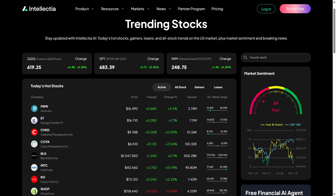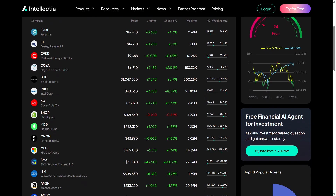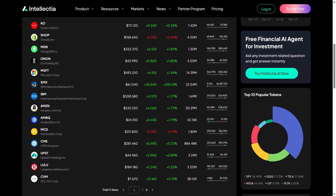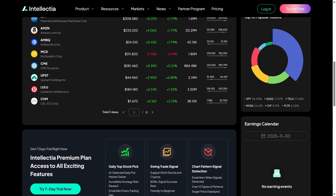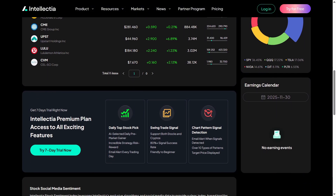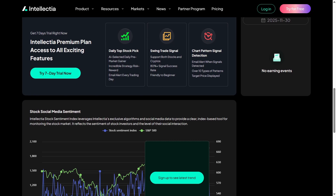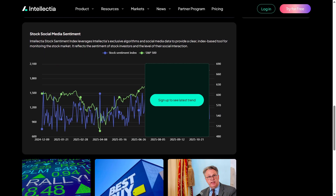Overall, Intellectia.ai is designed for traders who want AI-powered shortcuts without sacrificing accuracy. From daily stock ideas and swing trading signals to quant AI portfolios, pattern alerts, intraday tools, earnings forecasts, and whale tracking, it covers almost every angle of the market. Whether you're new or experienced, it's a platform that truly helps you trade smarter.